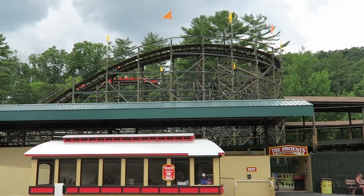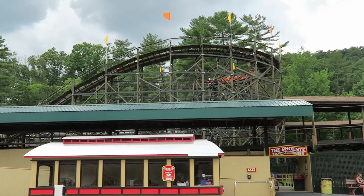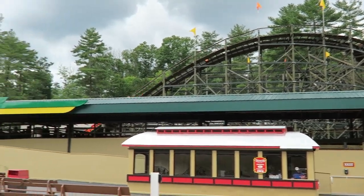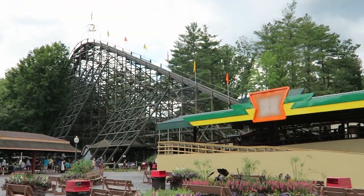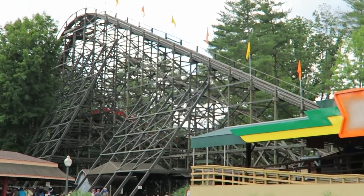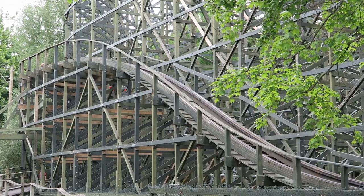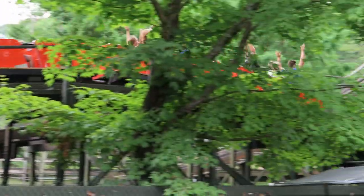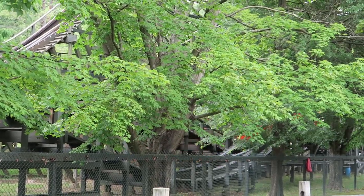Phoenix at Knoebels has won the Golden Ticket Award for the best wooden coaster in the world the past two years. Is it deserving? While I personally don't quite think it's the best wooden roller coaster in the world, it's definitely worthy of the discussion. This coaster is the definition of an airtime machine. And it's crazy to think that we almost lost this coaster.